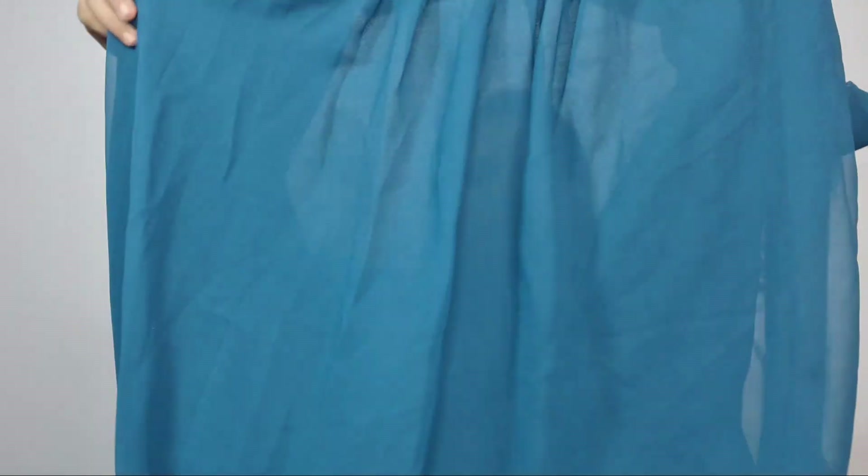Now let's talk about the skirt of this set. The skirt is very simple in Georgette fabric and looks beautiful. As you can see in the image, you can easily get it converted to your size. It looks very beautiful when stitched in the right size.